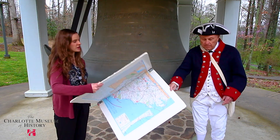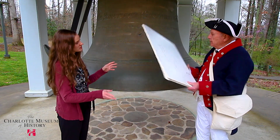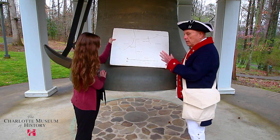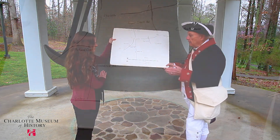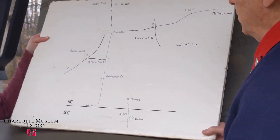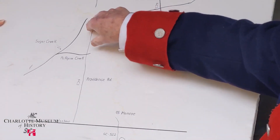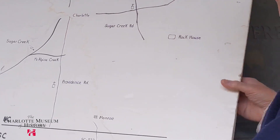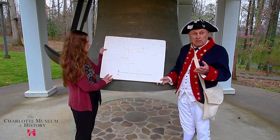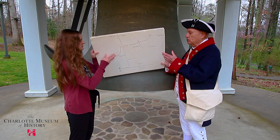So what happened when they got to Charlotte? When they got to Charlotte, they stopped for a couple of weeks in the Waxhaw area — not sure exactly why, but they stopped. After two weeks, they proceeded to come up South Boulevard, which is the old Camden Road, and arrived in Charlotte on September 26th of 1780. A battle took place in downtown Charlotte which is basically lost to the history books, but is very significant in the overall picture of the Revolutionary War.